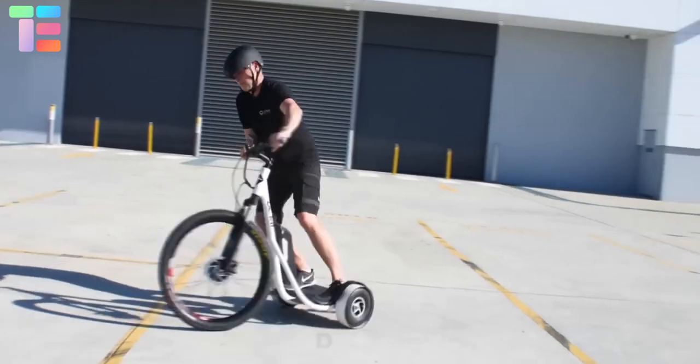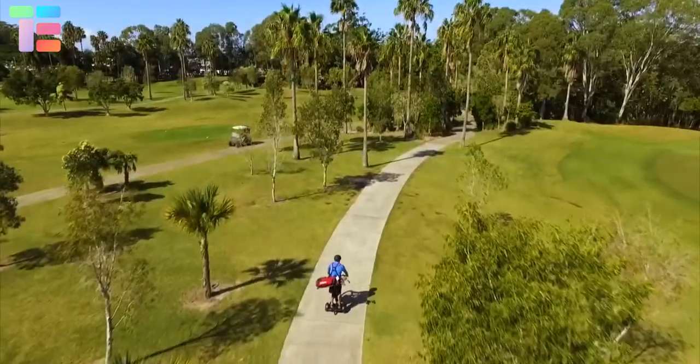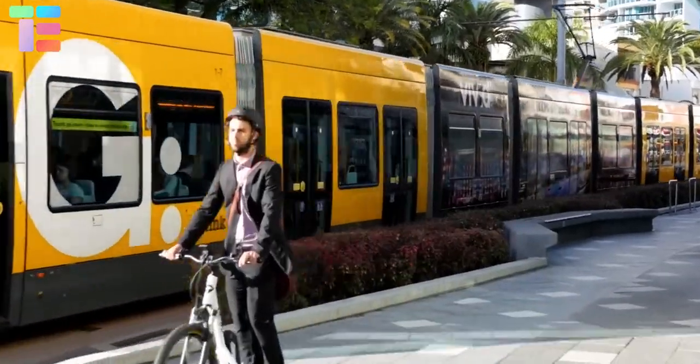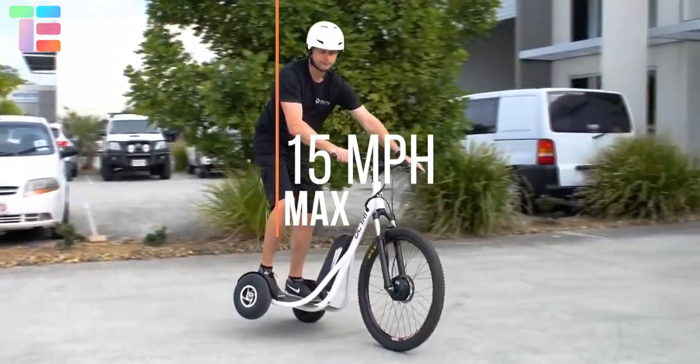The DC Tri Electric Stand-Up Trike is an eco-friendly bike. The design makes the ride stable and safer. It has a 250-watt brushless front hub motor with an 11.6 Ah lithium-ion battery, giving a maximum speed of about 15 miles per hour.